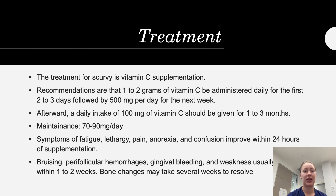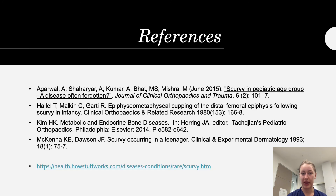For treatment, vitamin C administration is the standard approach. It is recommended to give one to two grams of vitamin C daily for the first two to three days, then reduce to 500 milligrams per day for the next week, followed by 100 milligrams per day for one to three months. The maintenance dose to prevent relapse is 70 to 90 micrograms per day. Symptoms such as fatigue, lethargy, pain, anorexia, and confusion resolve within a day. Bruising, hemorrhages, gum bleeding, and weakness improve within one to two weeks, and bone changes seen on X-ray are likely to resolve within a few weeks.